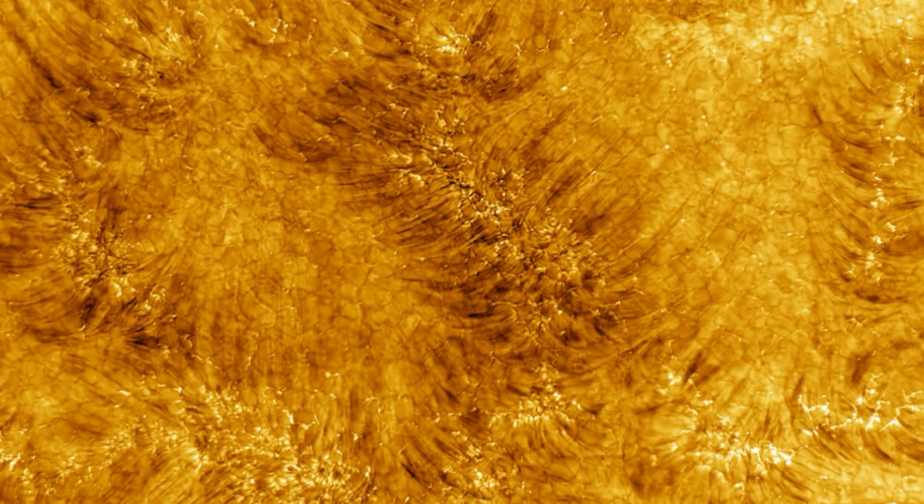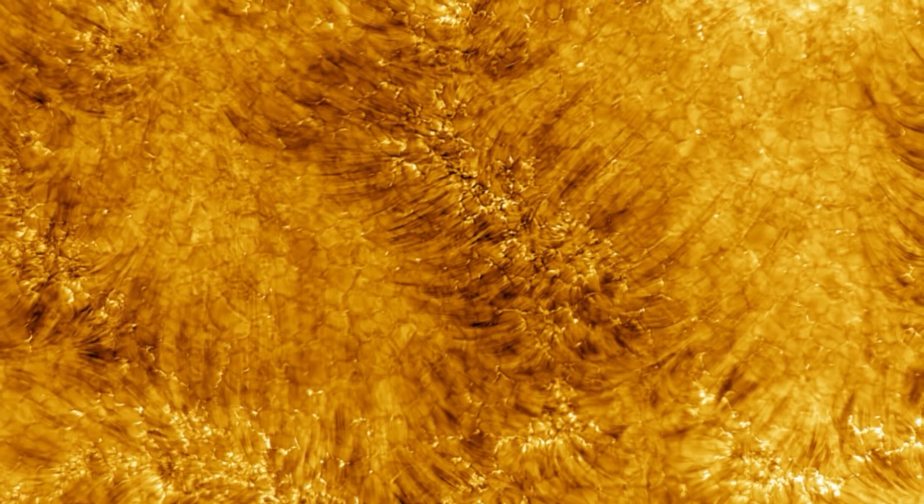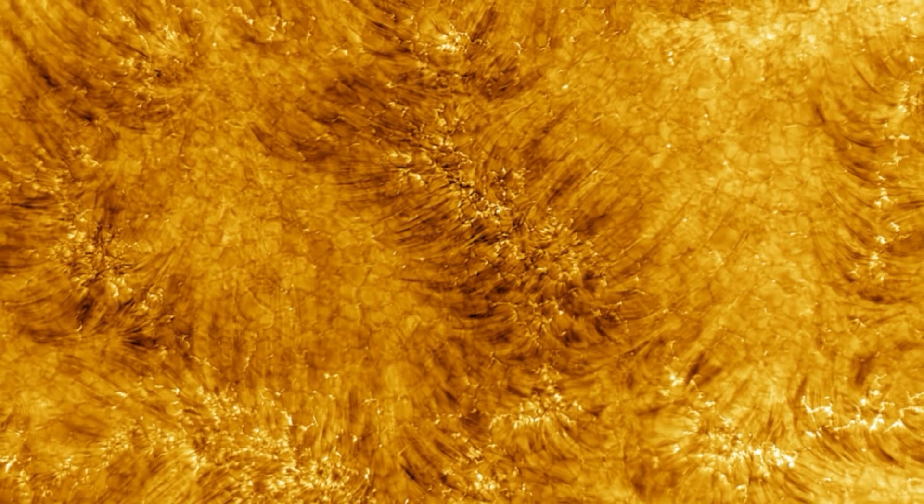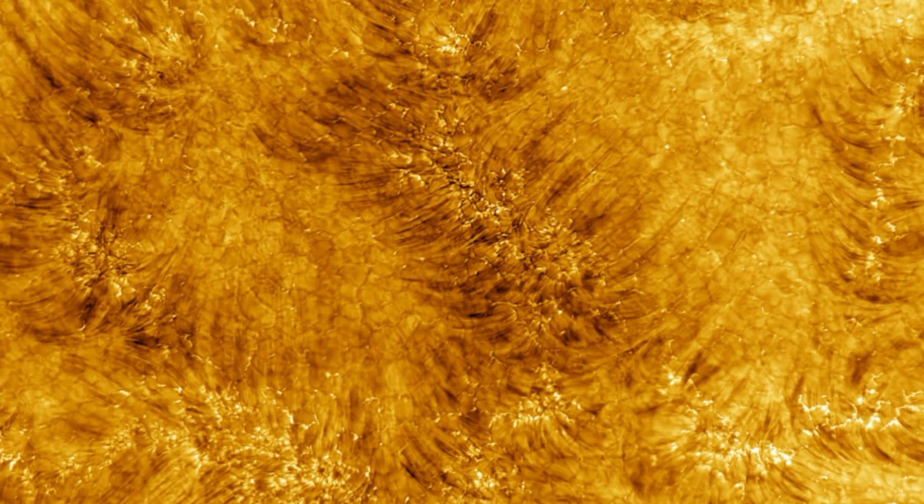The world's most powerful solar telescope has captured the first ever detailed image of the Sun's chromosphere, the layer of its atmosphere just above its surface. The newly released image shows an area around 51,000 miles (82,000 kilometers) wide, captured by the Daniel K. Inoue Solar Telescope (DKIST) in Hawaii on June 3, according to a statement.